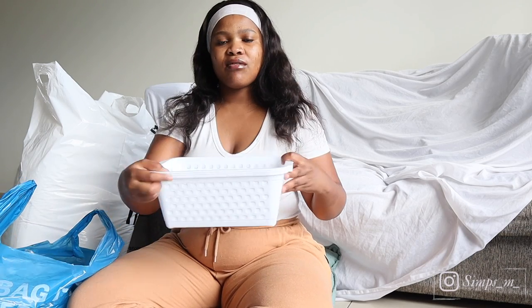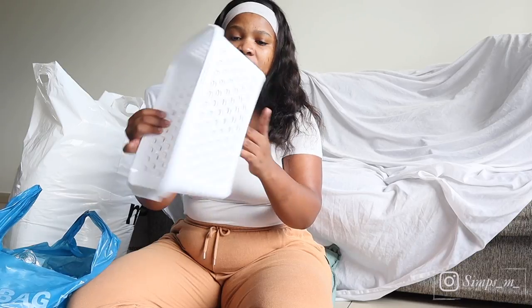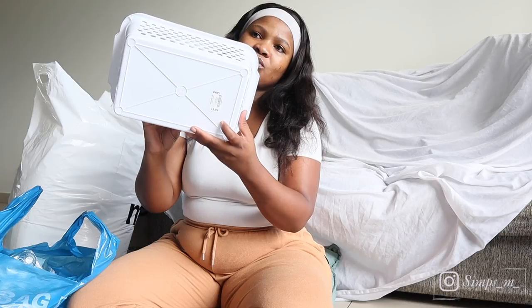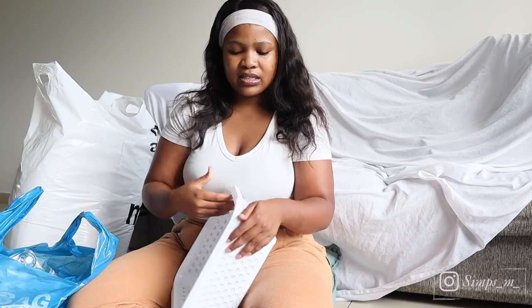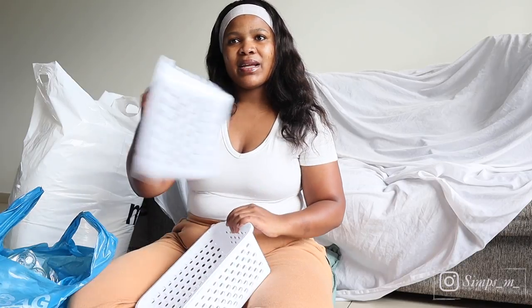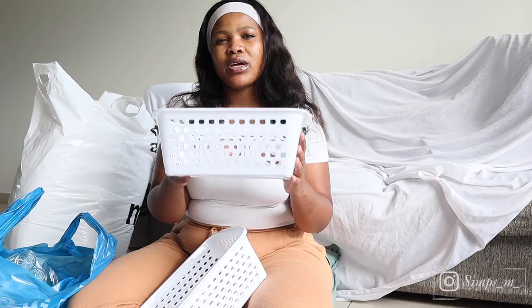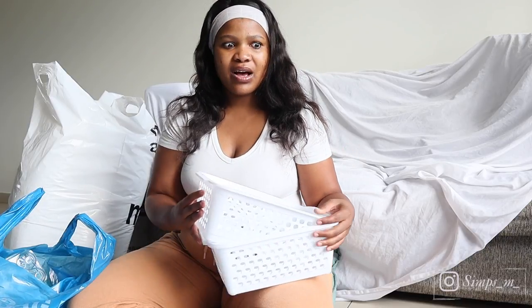The next thing that I got from Pep as well are these simple storage boxes. These were 14 rands each and I got three. But these are very thin — it's plastic, but it's very light plastic. So I just thought maybe we could put our toiletries in here and different things around the house. Some of these things I bought without really thinking what I'm going to use them for, but they just seemed useful.